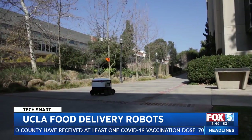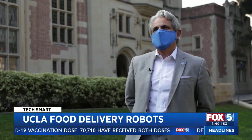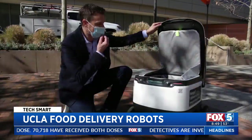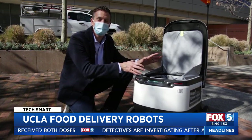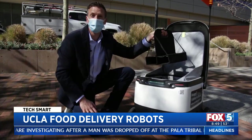The autonomous robots are now delivering food from various on-campus eateries. You can get pizzas, coffee, pastries. Inside, they can carry about 20 pounds — that's about three grocery bags — or you can fit up to six drinks with a special holder.